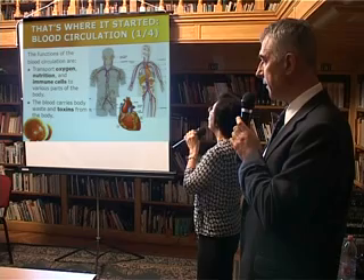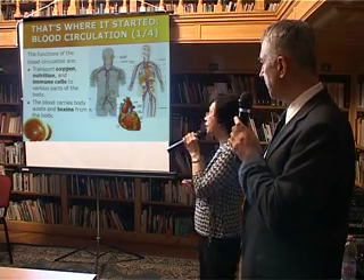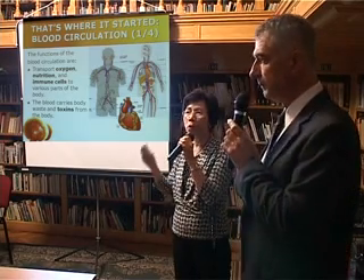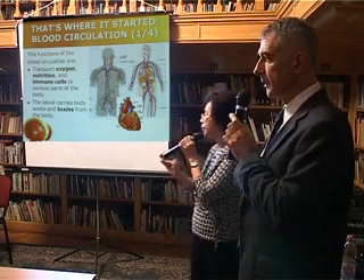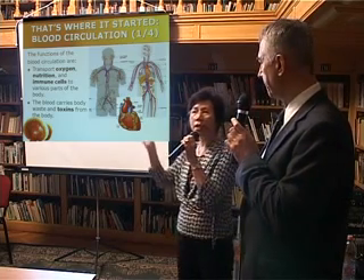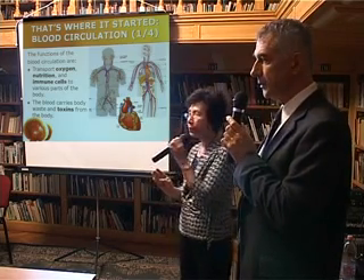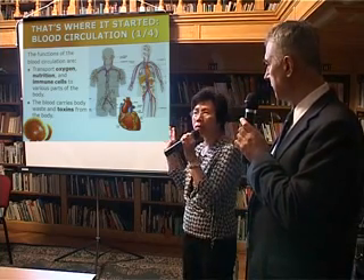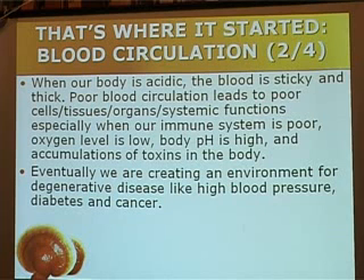If your blood circulation is no good, then your body environment will be lacking oxygen, and eventually it leads to a poor immune system. So in fact we are creating a problem environment, because the immune cells cannot go freely in your circulation, and immune cells cannot pass freely in your lymphatic system.